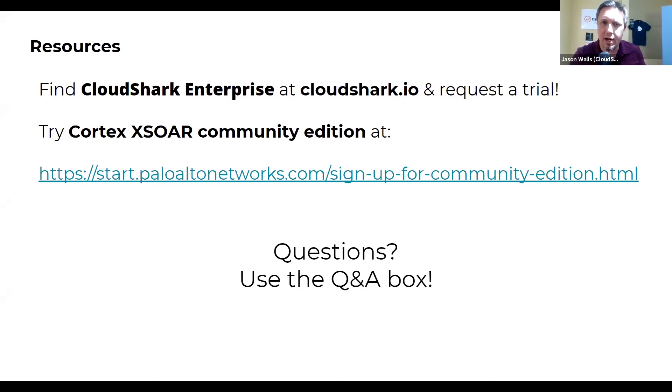Does Cortex XSOAR have playbooks around threat intel management? Yes — Cortex XSOAR has a number of playbooks built in out of the box for threat intel management. I highly recommend signing up for the free community edition, which comes with all the integrations including CloudShark pre-configured. You just have to add your API keys and credentials, and the playbooks for threat intel management along with other use cases are already built into the platform.